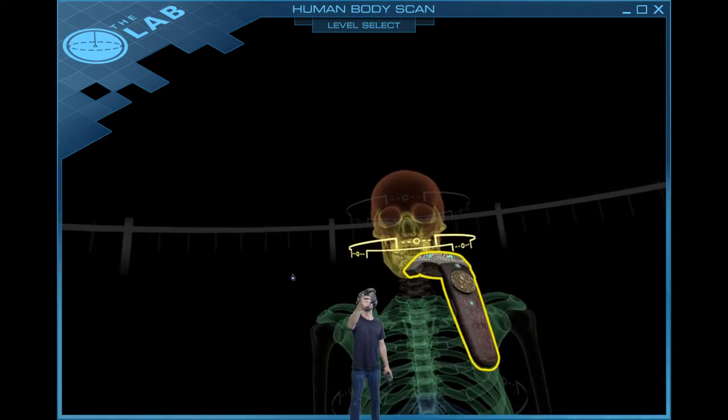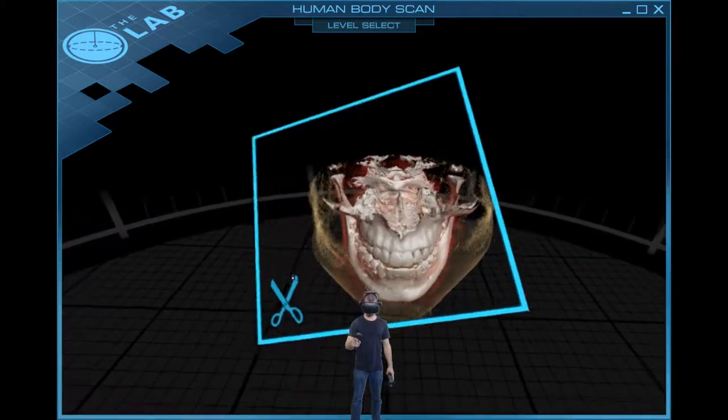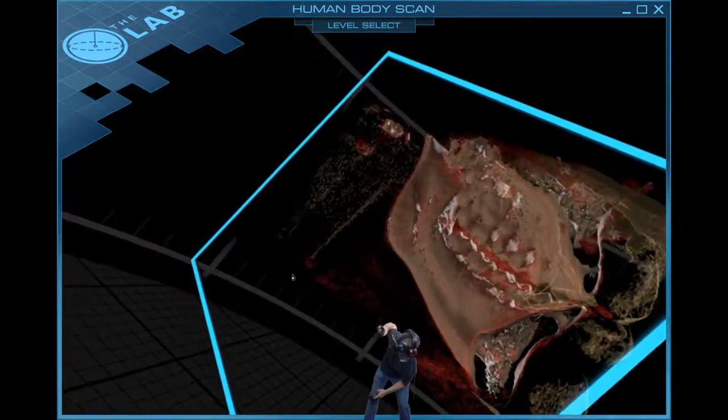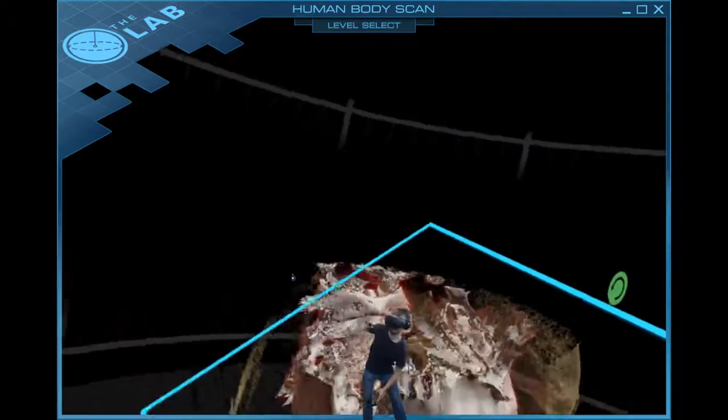Not the skull — I want the jaw. There we go. Like you could look at a guy's teeth. Here I'm looking at the backside of his mouth and his teeth, and there's more of his spine.